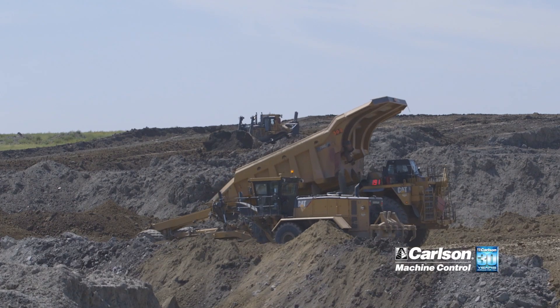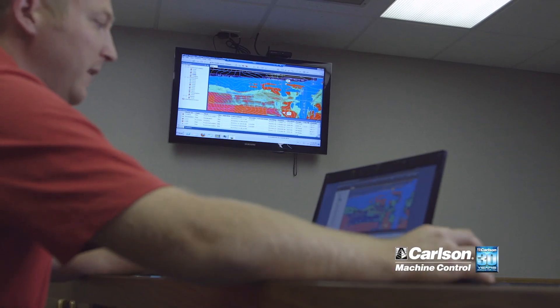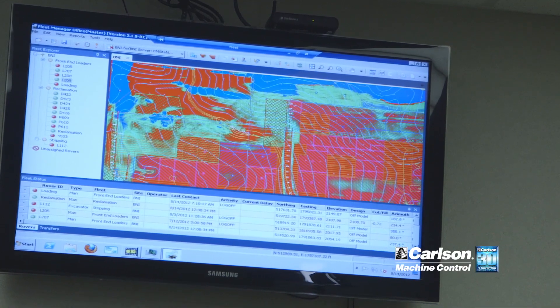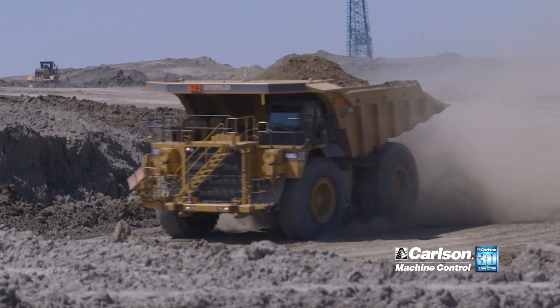When Fleet Manager came into the picture, it allowed us to control which projects we were putting on the machines. Before, we'd have all our projects in one file and upload it on every machine, so every piece of equipment would get every project we had. Fleet Manager allows us to pick and choose which projects we send to which machines, all controlled right in that one piece of software. With just a few clicks, we can transfer projects over, tell it to update the machine when it's done processing, so they'll get the most up-to-date version.